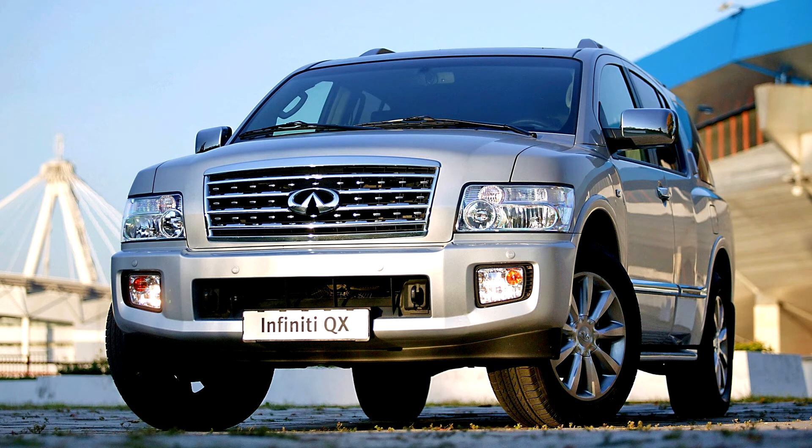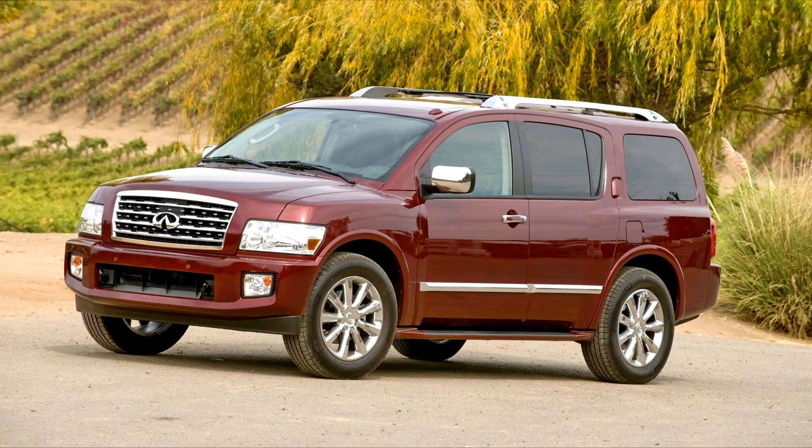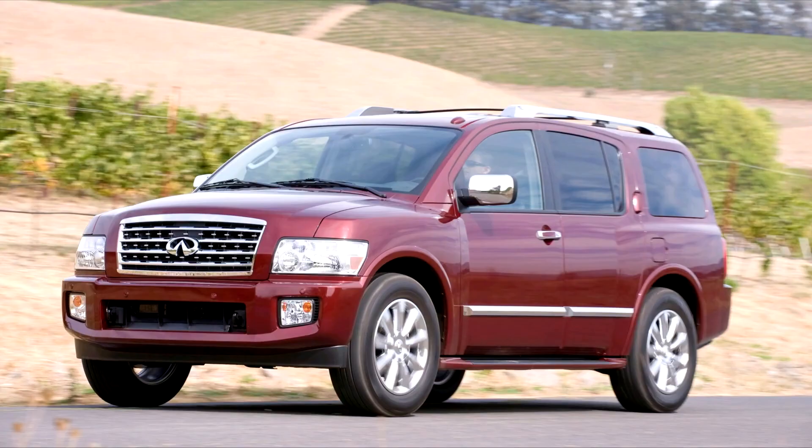Infiniti designed the QX56's throttle responsiveness to correspond to specific drivetrain modes; when the driver selects all-wheel drive, the throttle becomes less sensitive, presumably to allow easier regulation of acceleration when off-road. The Infiniti QX56 had around 9,000 lb (4,082 kg) of towing capacity. Fuel mileage at peak performance drain is 12 miles per U.S. gallon (20 L/100 km), and 14 miles per gallon on the highway.